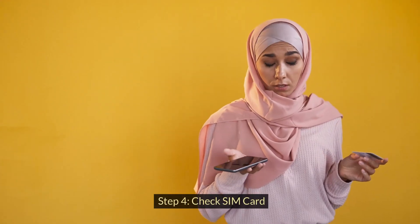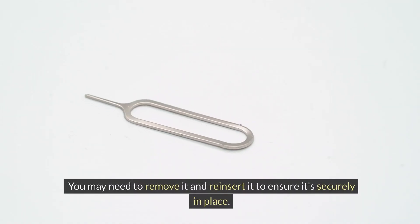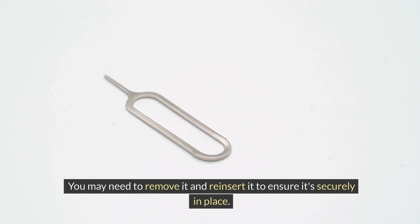Step 4: Check SIM card. Make sure your SIM card is properly inserted into your iPhone. You may need to remove it and reinsert it to ensure it's securely in place.